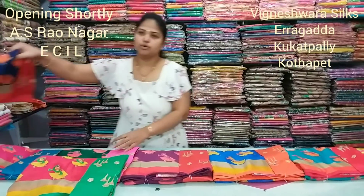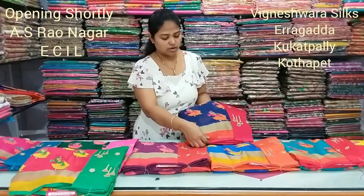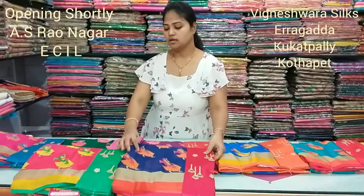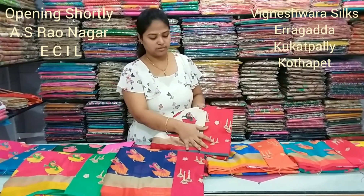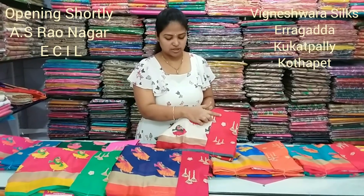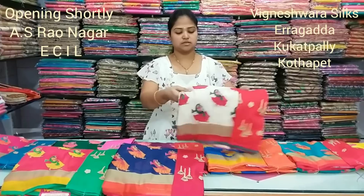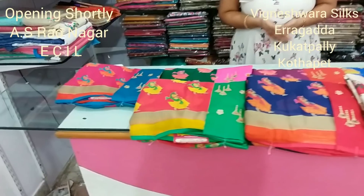This is blue shade, navy blue shade. This is the pink color blouse. This is the cream color combination. This is the red color combination blouse. This is the gray color piping. Blouse is red color. This is the contrast count. This is the color choice.